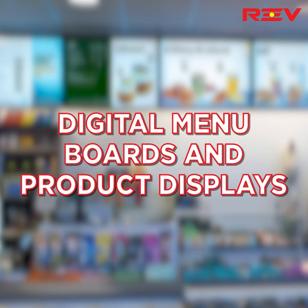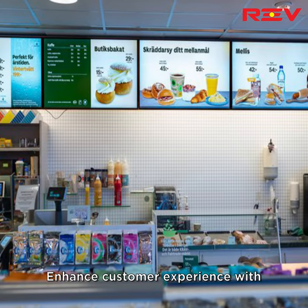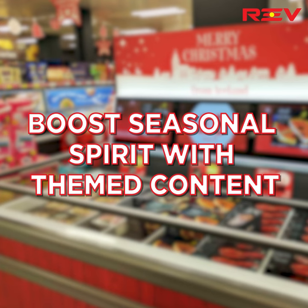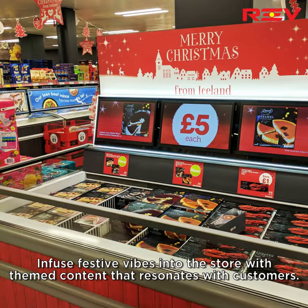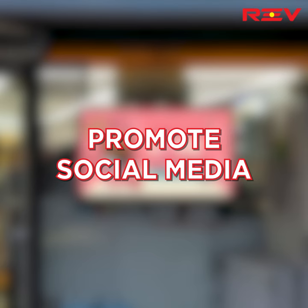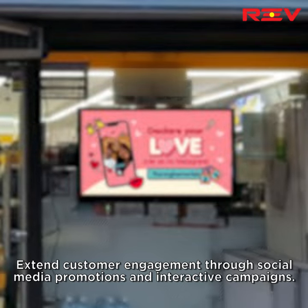Digital menu boards and product displays: enhance customer experience with hassle-free updates to digital menu boards and product displays. Boost seasonal spirit with themed content — infuse festive vibes into the store with themed content that resonates with customers. Promote social media to extend customer engagement through social media promotions and interactive campaigns.